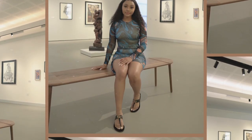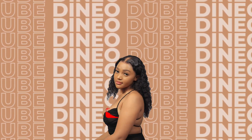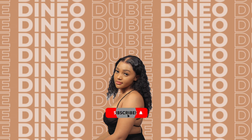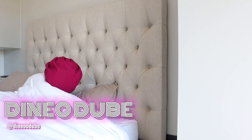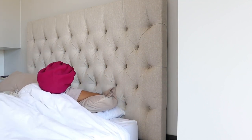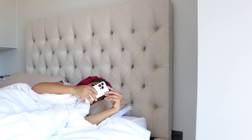Hello everyone, welcome back to my channel. Hey guys, it's the consistent queen back again with another video — as you guys know, we are consistent. If you're new here, thank you for stopping by, please don't forget to hit that subscribe button, trust me you're gonna love it here. And if you're a returning subscriber, thank you so much for coming back.